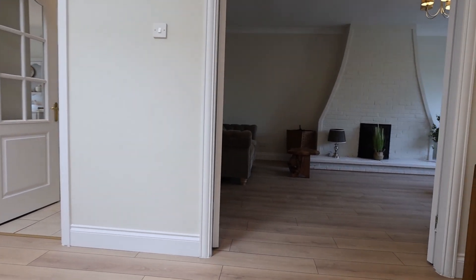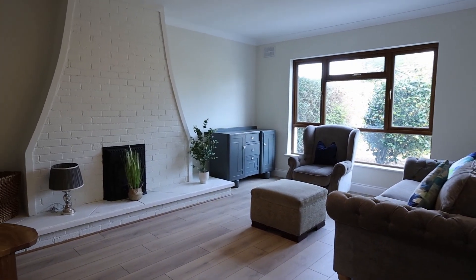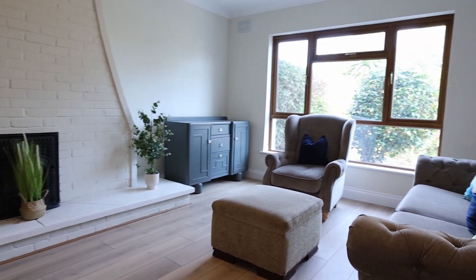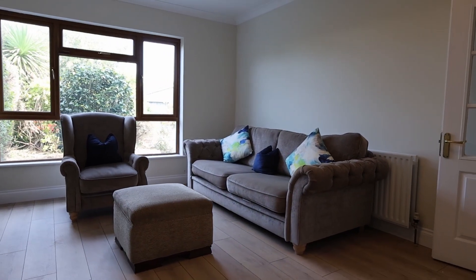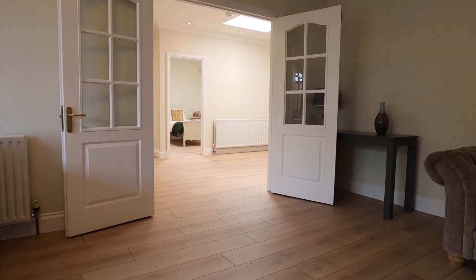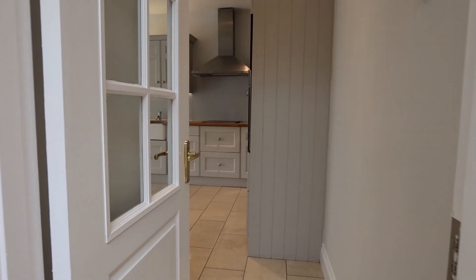First, I'm bringing you into the sitting room. I just love the brickwork over the fireplace and the stove — absolutely gorgeous. There's brand new wooden flooring throughout the entire property and it's also just been freshly painted. As you can see, it's been completely renovated in the last few years. The owners have done a beautiful job.